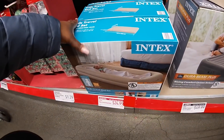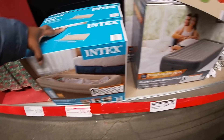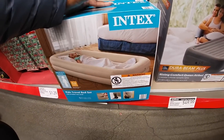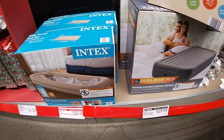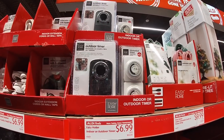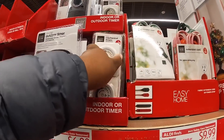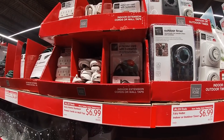And they actually have the kid travel bed — these are $24.99 for the kid, and then they have this one for $50. They also had the outdoor timer for $6.99, and the extension cord with foot switch — $6.99.